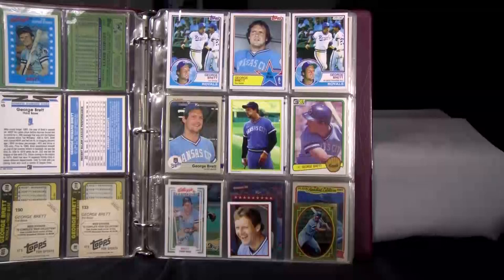1983 Topps and Topps All-Star at the top next to the 83 O-Pee-Chee — exact same picture, different back, and it's the Canadian version. His 83 Fleer, Topps Send-Away Glossy, and Donruss in the middle. And then his 83 3D Superstars and Topps Sticker.